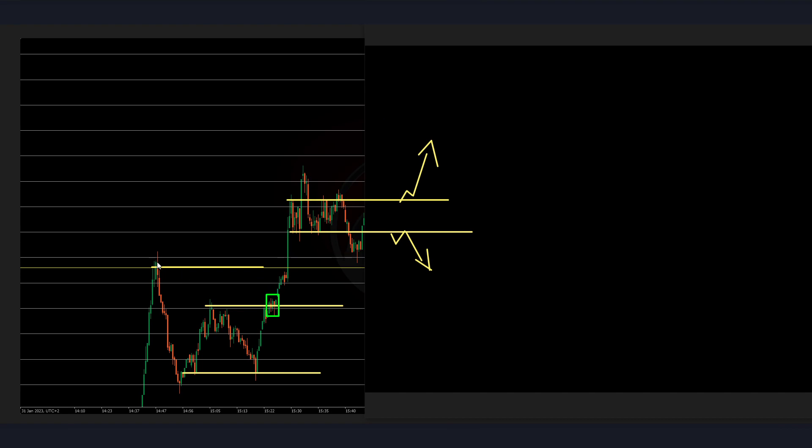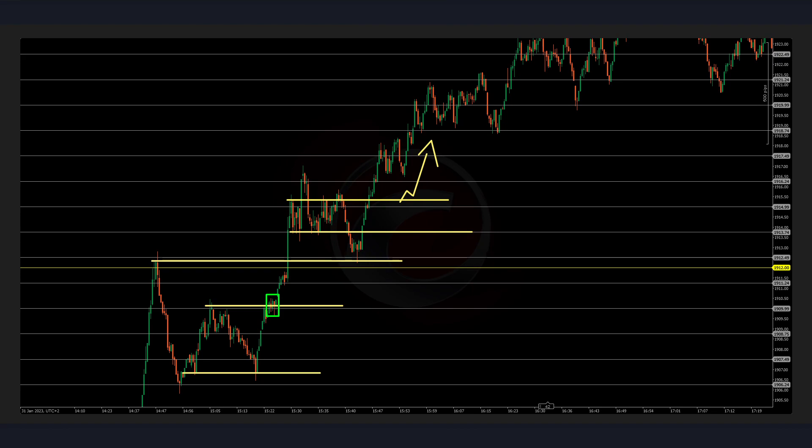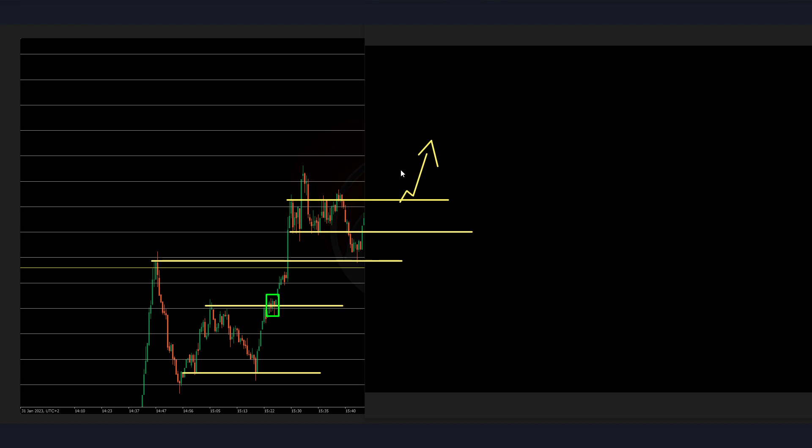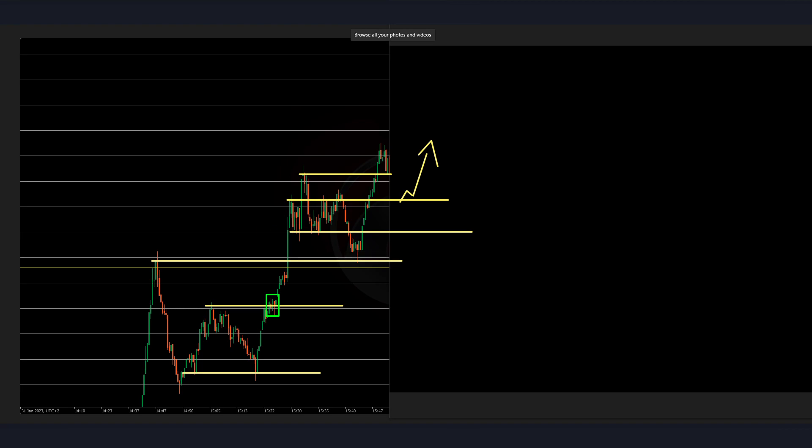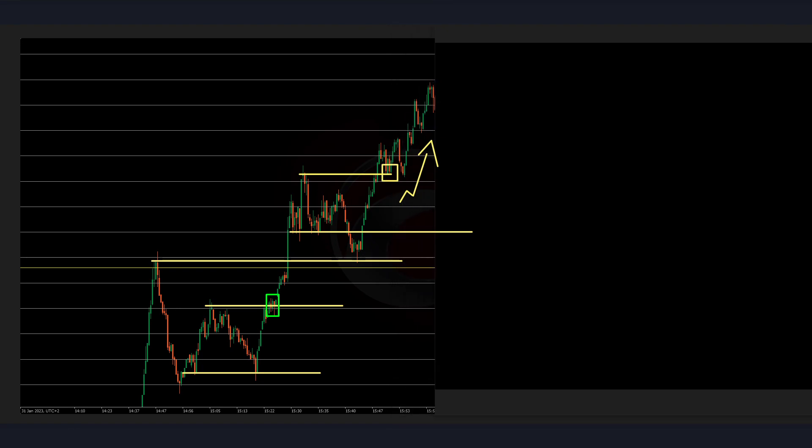This candle might have been a possible entry, but as I said I was not really confident. The price also tapped into these previous lows and these previous highs. I will not take this entry because for me it's not a break and retest — it's more end of a pullback, and I'm not taking that. So I will wait for this price action to play out. Let's see if we get a retest of these highs. We have this retest of these last highs with a possible entry — and it goes into a winning trade.